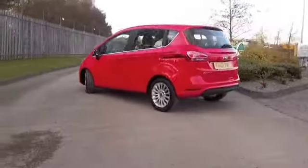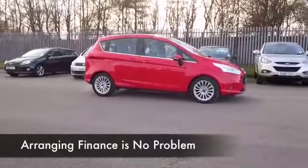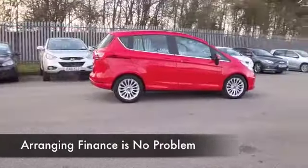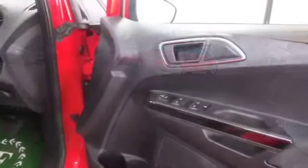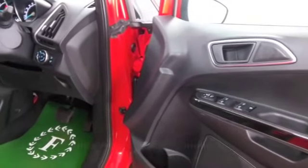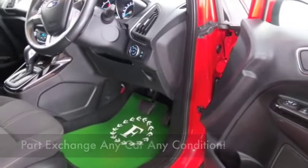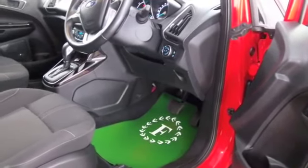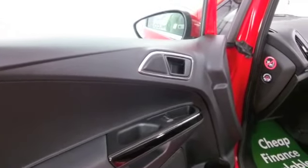I don't know how we coped without heated seats all those years ago — this has them, and I think once you've had heated seats in a car there's no going back. I'd have these switched on even in the summer. You've got all-round airbags, climate control, DAB, electric windows. This really does tick the boxes, and it's going to be easy to drive with its automatic gearbox.